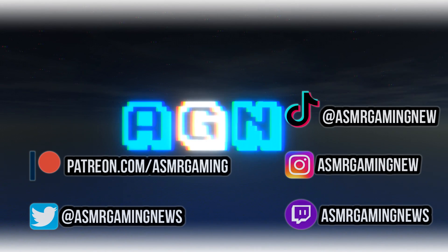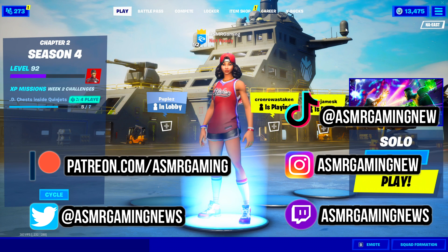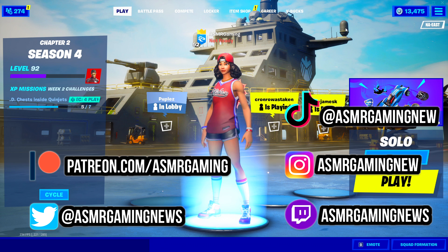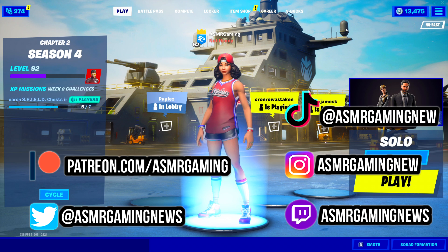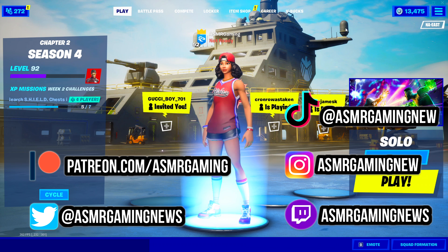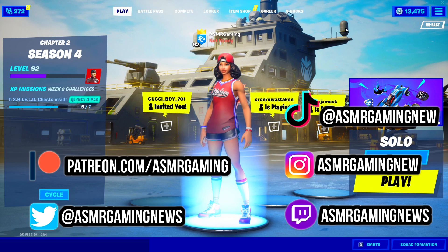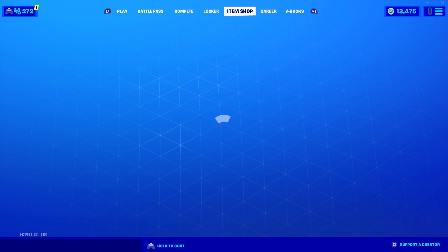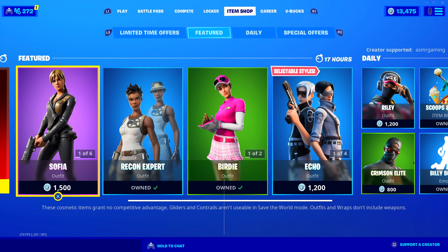ASMR Gaming News. Greetings, everyone, and welcome to a new ASMR Gaming News Fortnite Daily Item Shop video. Let's take a look at what's new on the item shop.